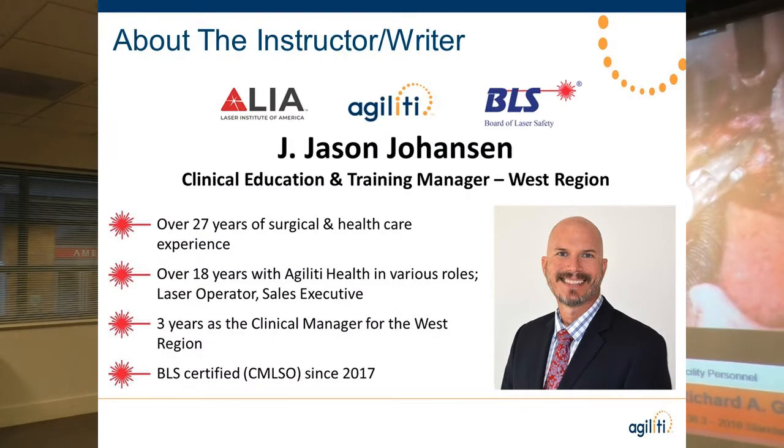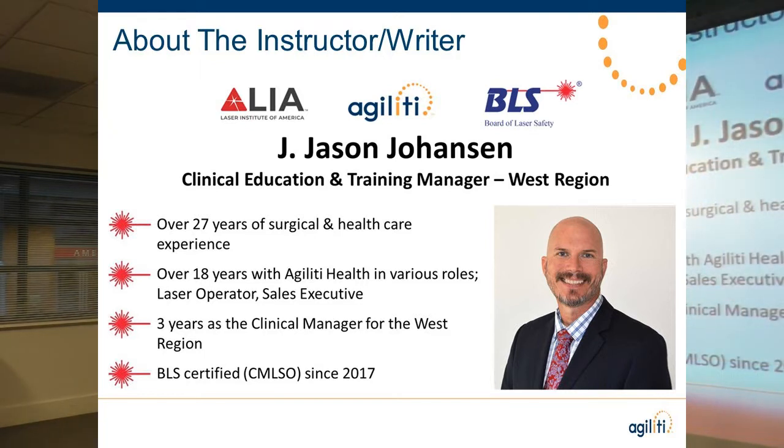Good morning, my name is Jason Johansson. I'm the clinical education and training manager with Agility. I've been in the healthcare industry for 27 years, started off as an orderly slinging mops in the OR, did anesthesia tech work for several years. I've been with my company for 19 years, started as a laser tech, did sales in LA and Orange County, and for almost four years now I've been the clinical educator for the West Coast. I love getting in front of customers to talk about laser safety. We are 100% dedicated to the safe use of lasers in healthcare.